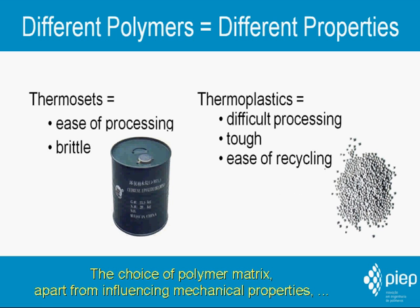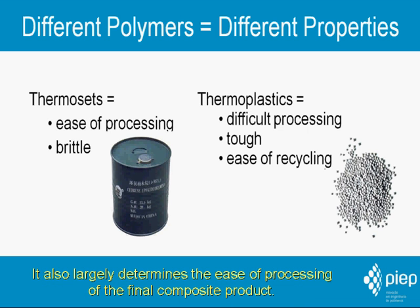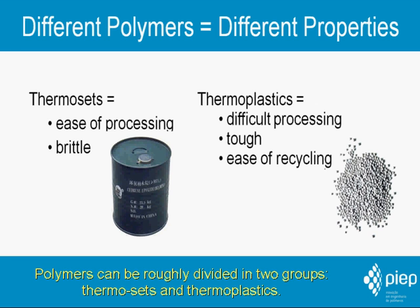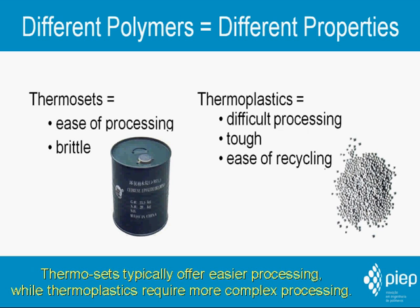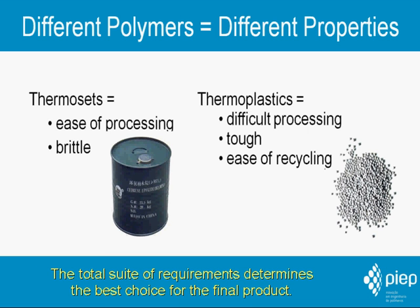The choice of polymer matrix, apart from influencing mechanical properties, determines additional properties like chemical resistance and service temperature of the final product. It also largely determines the ease of processing of the final composite product. Polymers can be roughly divided into two groups: thermosets and thermoplastics. Thermosets typically offer easier processing while thermoplastics require more complex processing. Thermoplastics however can be easily recycled and are typically tougher. The total suite of requirements determines the best choice for the final product.